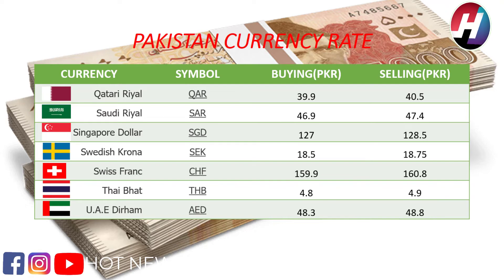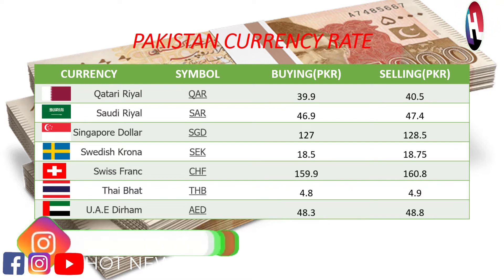Thai baht buying price 4.8 rupees, selling price 4.9 rupees. UAE dirham buying price 48.3 rupees, selling price 48.8 rupees.